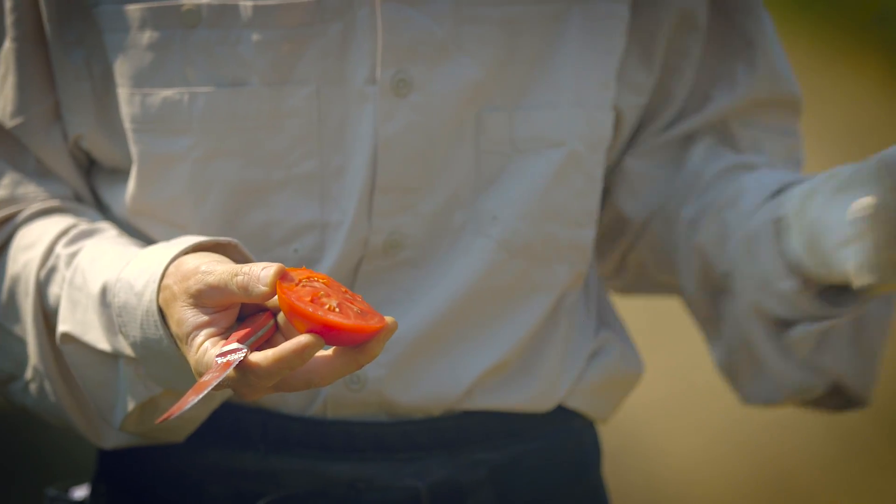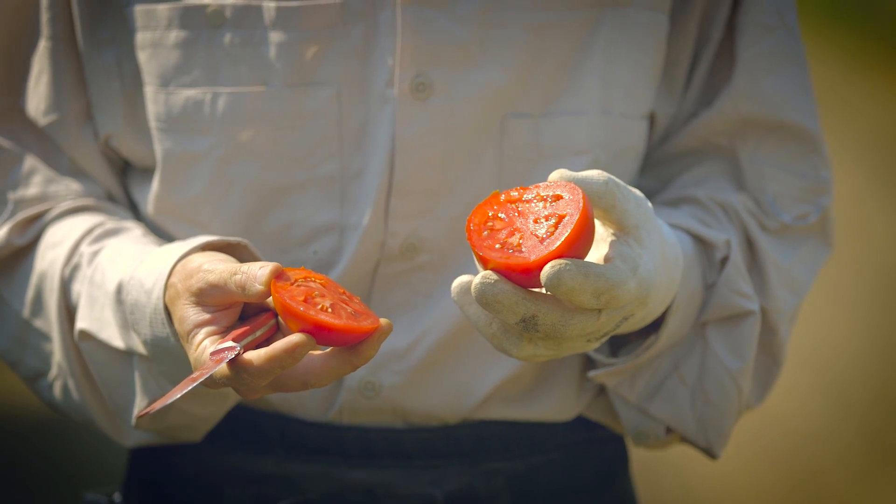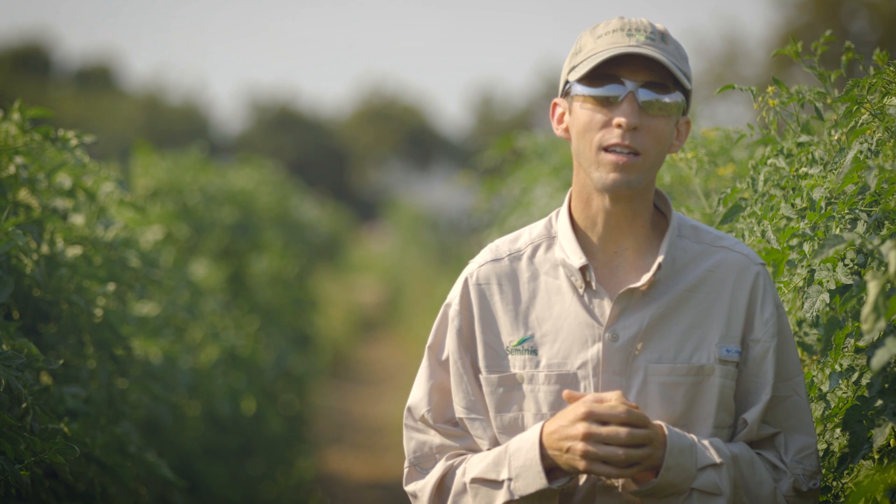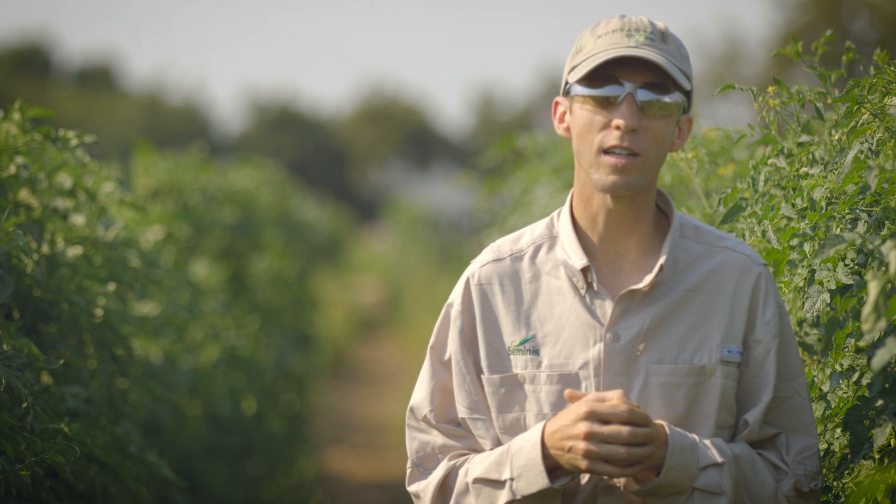In tomato, we're lucky with the genetic markers that our team has identified. Tomato has more than half of those across all of Monsanto vegetables — more than half of the markers used for selection have been developed for tomato. So that's a really critical tool in my toolbox for making those selections.